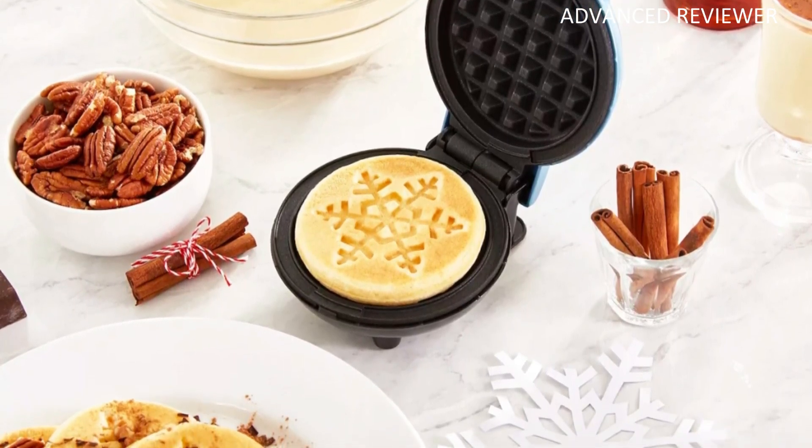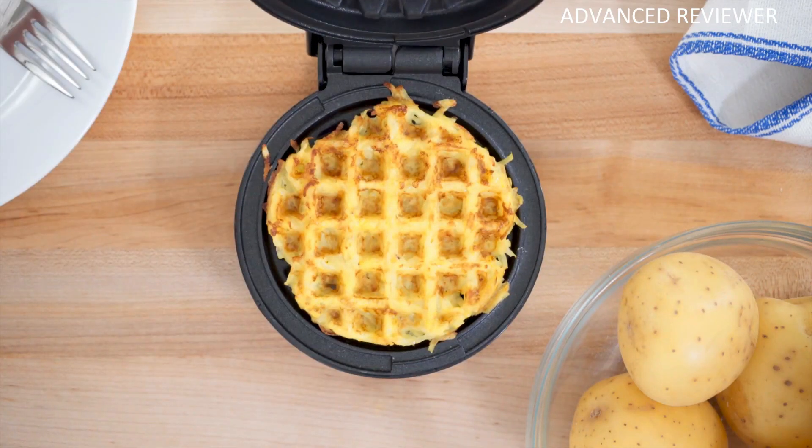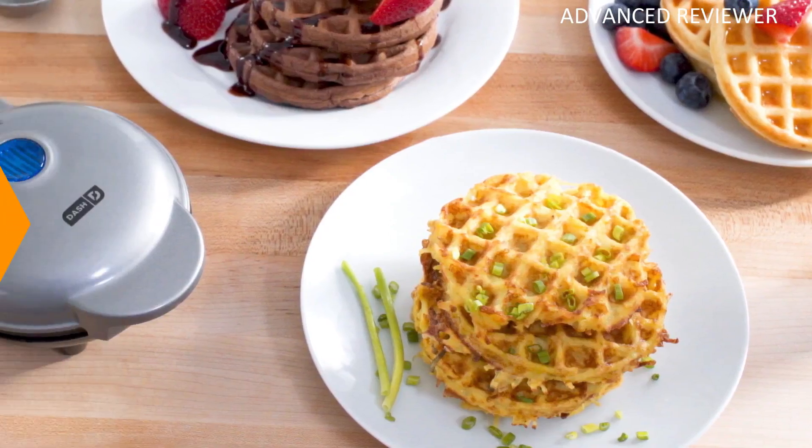Also, its regular tiny waffles are just plain adorable. This cute waffle maker isn't just about aesthetics — it performs incredibly well, producing consistently browned waffles every time.